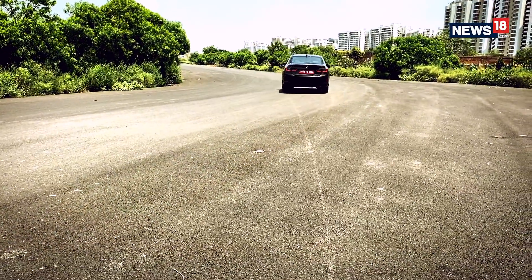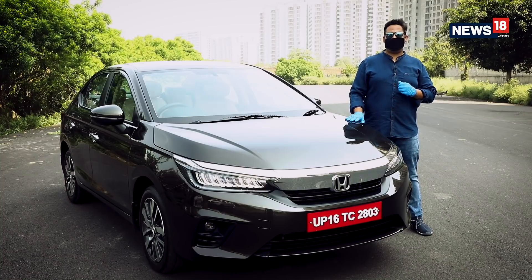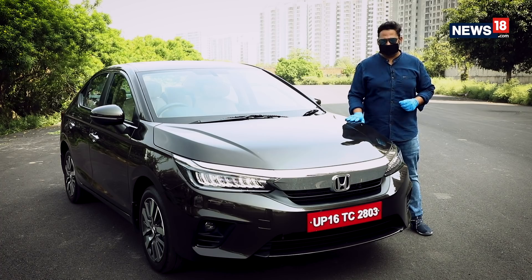We were supposed to review this car back in March, but then the lockdown happened. Anyways, we are back again reviewing the cars and it is time to see if the Honda City was worth all this wait.